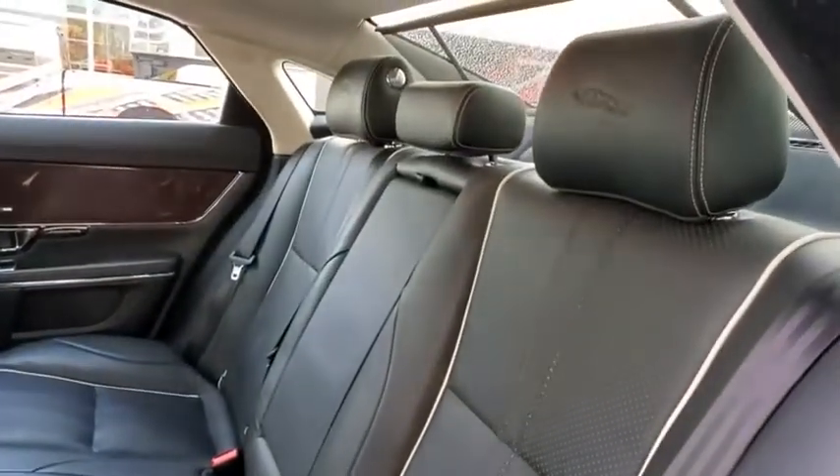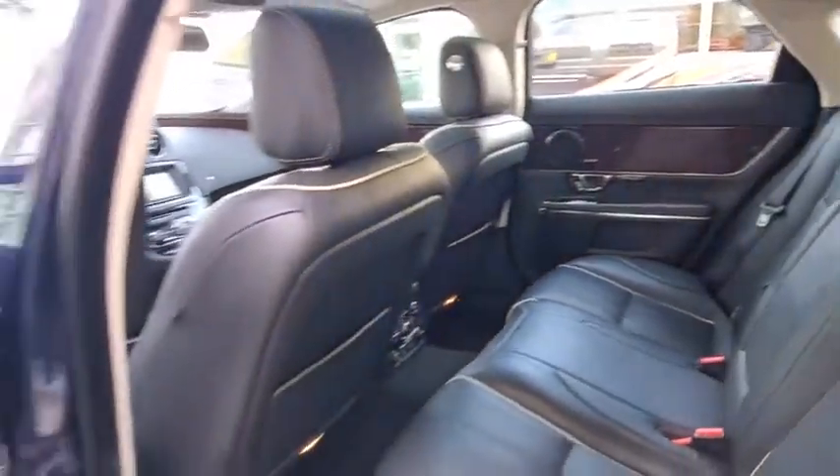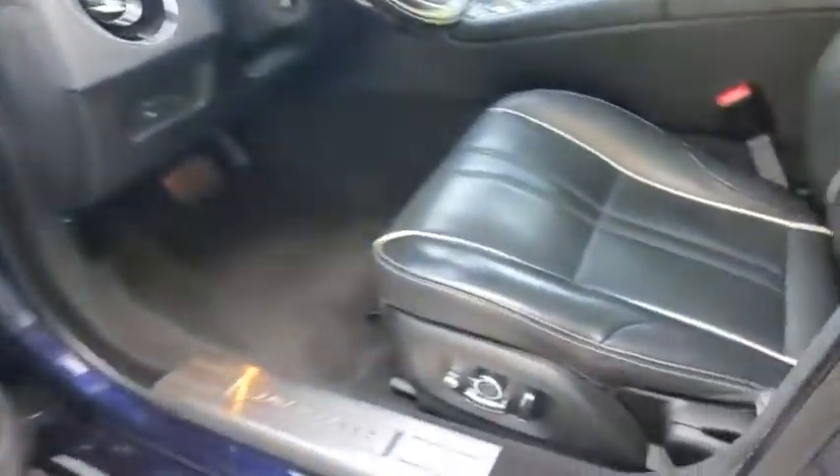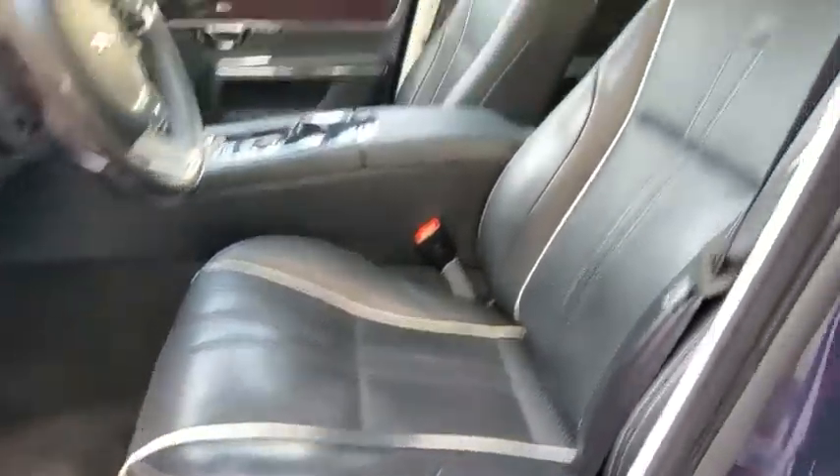Leather wrapped steering wheel, power steering, adjustable steering wheel, aluminum wheels, keyless start, cruise control, hard disk drive media storage, floor mats, auto dimming rear view mirror.